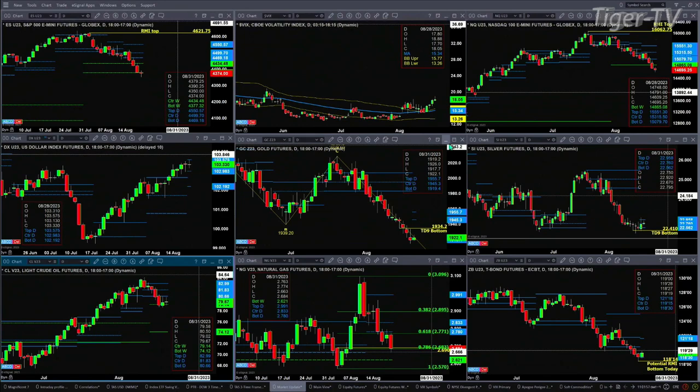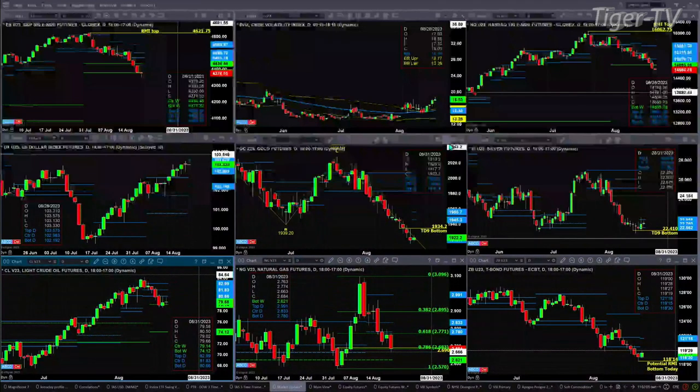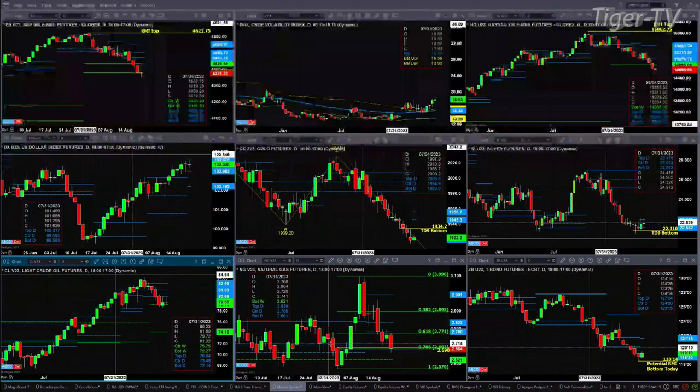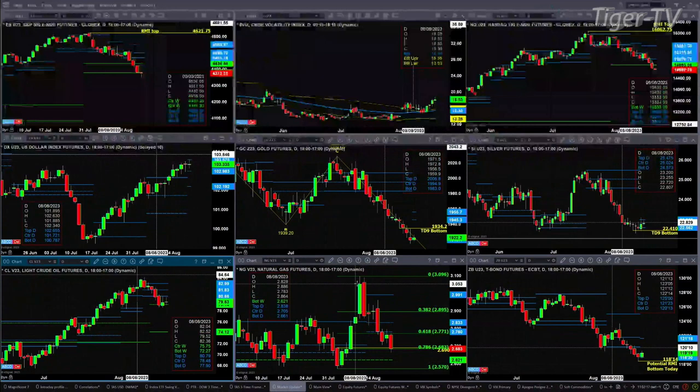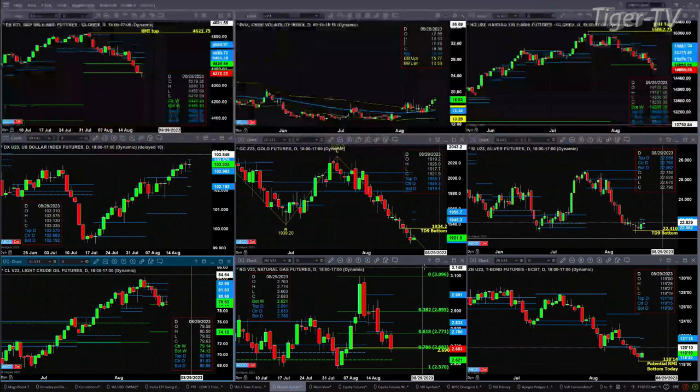Light crude is testing a key level of support — that's the center of its weekly profile. You close below that, which is at $79.14, and we're headed to $74.12. Natural gas is testing its prior swing point from back on the trading day of August 2nd. If price closes inside that, that would require a close of about $2.69. Price may go down and test that level regardless. The bottom of its weekly profile support is at $2.62.